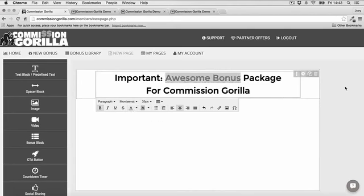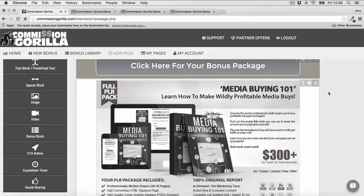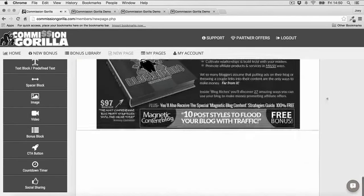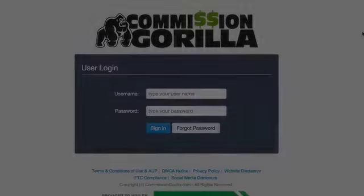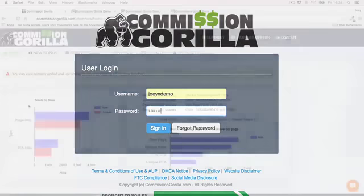It's a powerful yet simple to use web-based software that makes it easy for you to replicate our successful affiliate formula and create promotion pages with just a few clicks of your mouse. And it works with any affiliate network or platform with no experience or tech skills required.